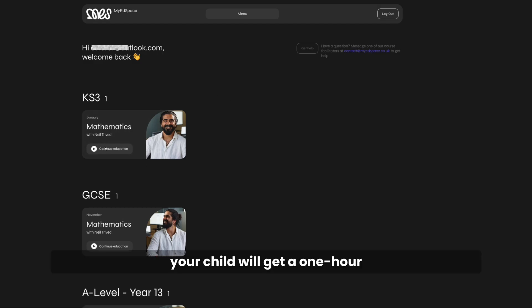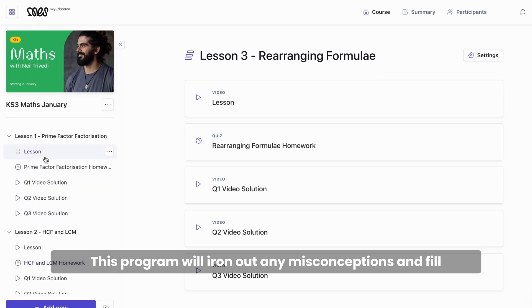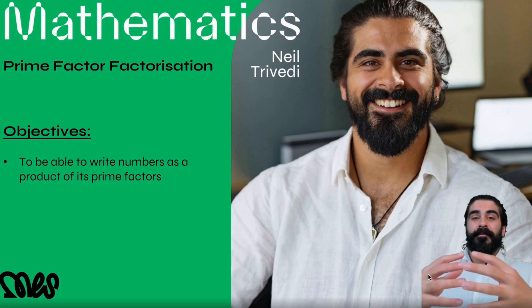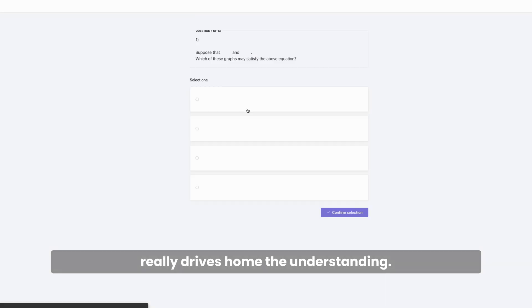In this portal, your child will get a one hour live lesson with me every single week. This program will iron out any misconceptions and fill in any gaps that students may have developed. After every single lesson I assign a homework which really drives home the understanding.